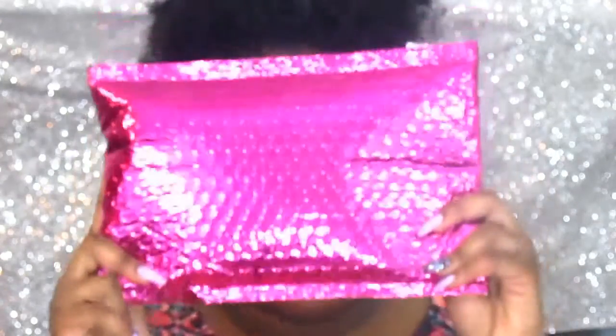Hey guys, thanks for tuning in to my channel. Today I'm going to be doing an Ipsy bag reveal for the month of February. I already opened my bag because I just could not wait to see what was in it — I was waiting for it for a while and was so excited. I really get excited getting these bags and I really love the packaging — it's a really pretty magenta color.